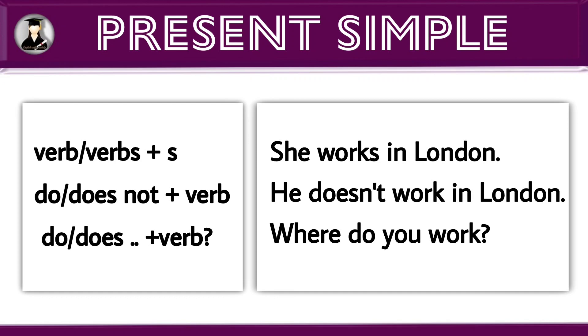Rules for positive sentence: verb plus S. Example: she works in London.